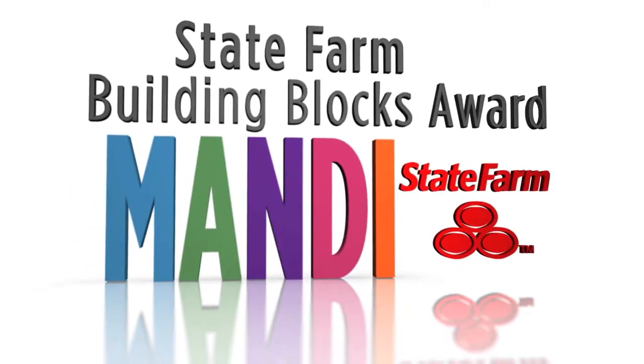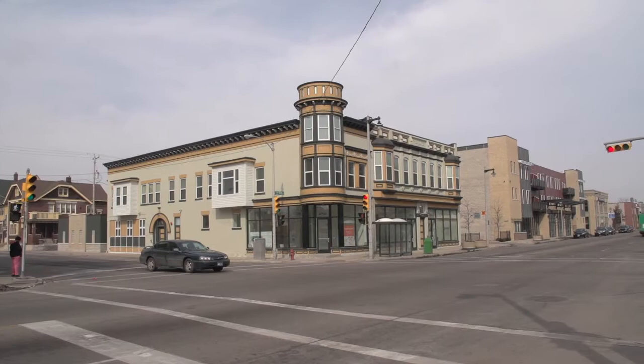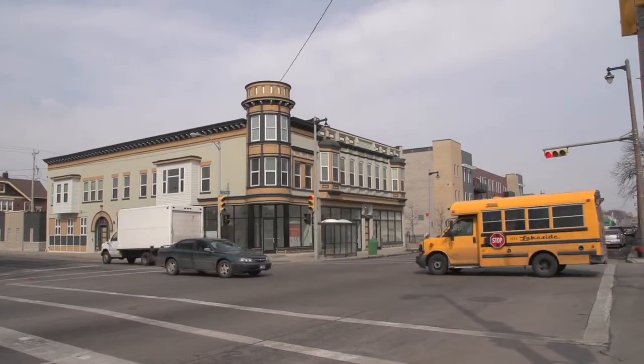State Farm Building Blocks Award. King Drive Commons 4 is the next step in making Harambe a neighborhood of choice.